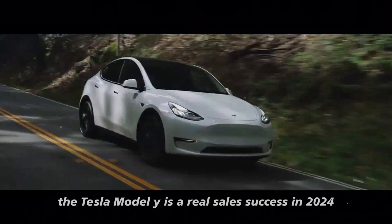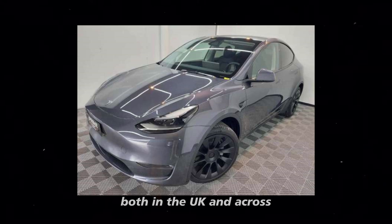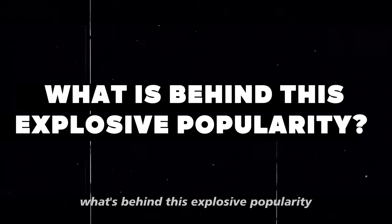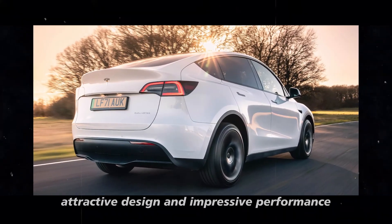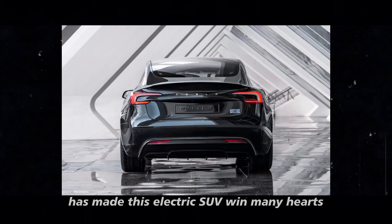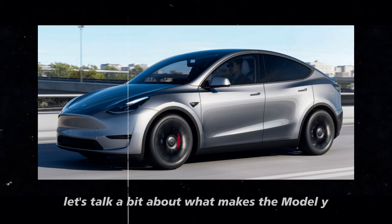The Tesla Model Y is a real sales success in 2024, both in the UK and across Europe and around the world. What's behind this explosive popularity? The combination of technological innovation, attractive design, and impressive performance has made this electric SUV win many hearts. Let's talk about what makes the Model Y so desirable.